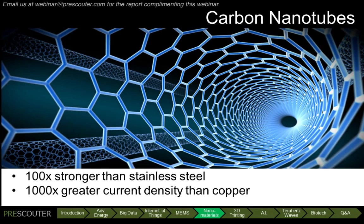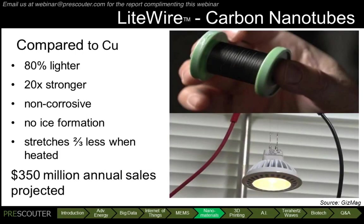However, the economical production of commercial quantities of high-quality carbon nanotubes has long been challenging. But this barrier is starting to fall. In 2011, researchers at Rice University developed a way to spin a thread out of carbon nanotubes. Now, for the first time, electrical cables made of carbon nanotubes are commercially available, under the trade name Lightwire — a direct replacement for copper cables in all applications.